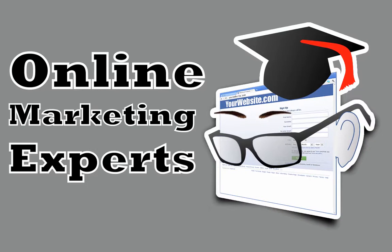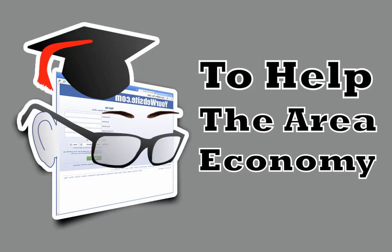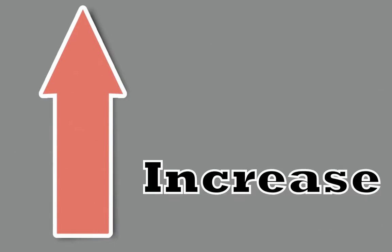We'd really like to show you how to apply methods like these and start improving your bottom line right away. As online marketing experts and local business owners ourselves, we want to do our part to help the area economy. With this in mind, we invite you to contact us today for a free, no-obligation consultation. We look forward to helping you, our local pet shop owner, generate more clients and increase your revenue.